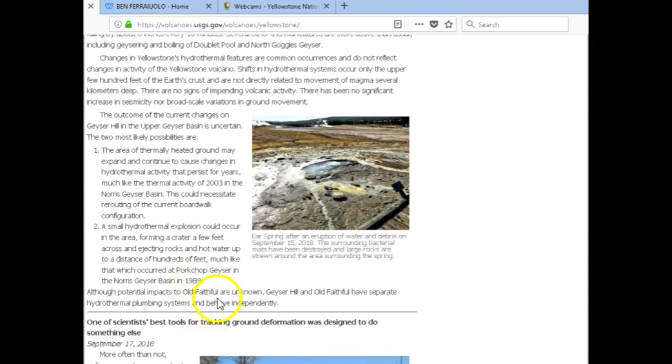Although potential impacts to Old Faithful are unknown, Geyser Hill and Old Faithful have separate hydrothermal plumbing systems and behave independently — and that is true. Now, not everybody at USGS is a bad guy like some people try to make it seem. It is the higher-ups at USGS that make everything political.